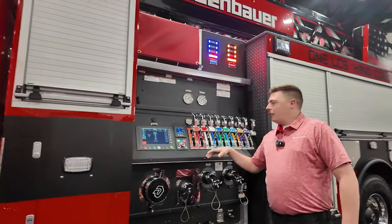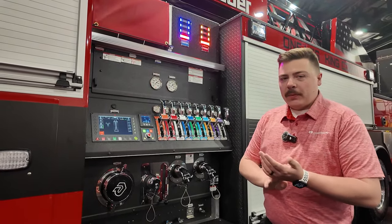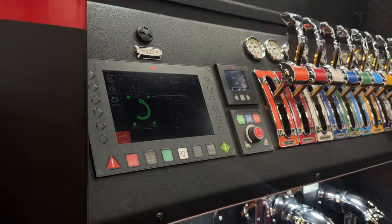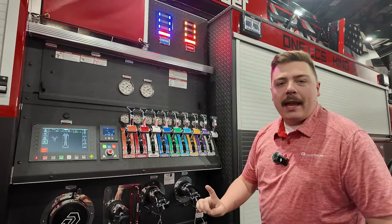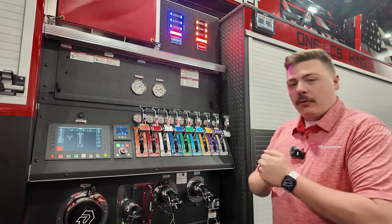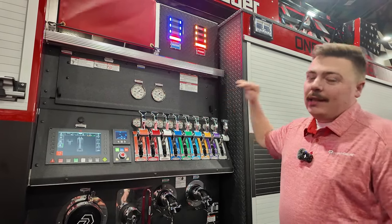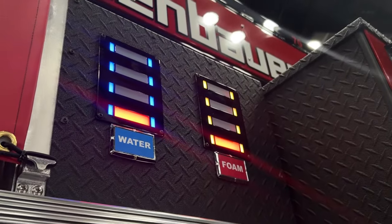Moving back to our pump house here, you can see what we strive for is to make sure we have a custom, clean, and simple pump panel. We've laid it out simply to give us our Rosenbauer 1LCS display as well as all of our pump engagement panels. This truck is equipped with the Rosenbauer N110 2,250-gallon-per-minute pump, giving you the ultimate pump capabilities. We also have our new Rosenbauer 1LCS water and foam indicators, giving you maximum visibility from whatever distance you are away from the truck, letting you know what your levels are at, anytime, anywhere.